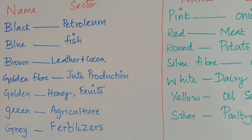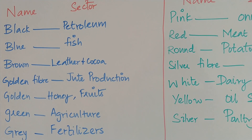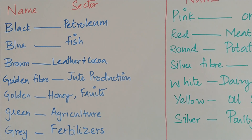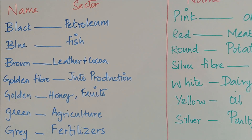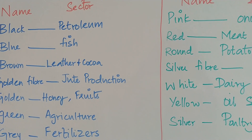Golden fiber revolution: jute. Golden revolution: honey, horticulture and fruit. Green revolution: agriculture. Gray revolution: fertilizers.